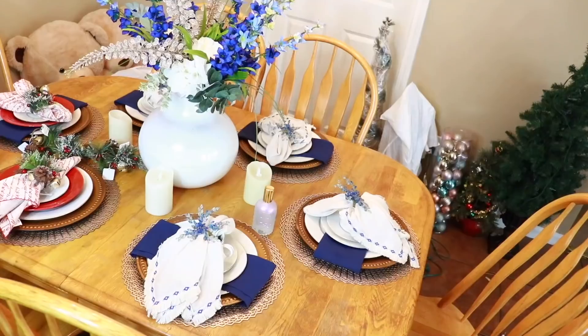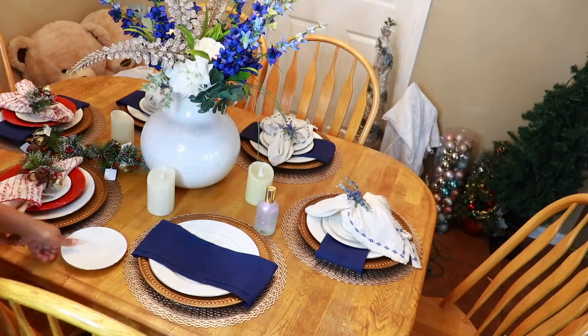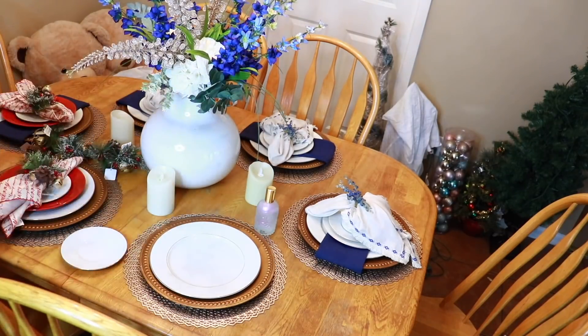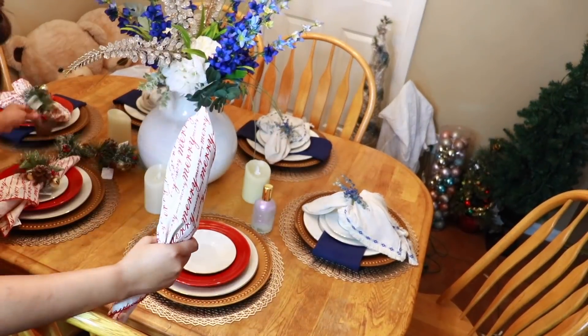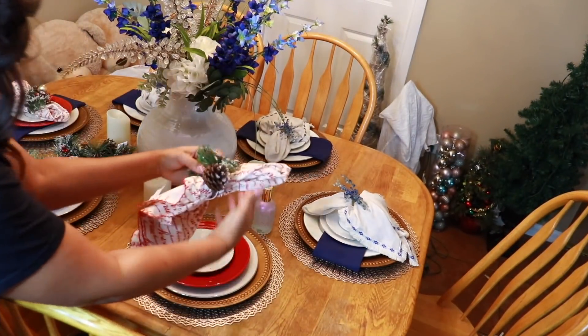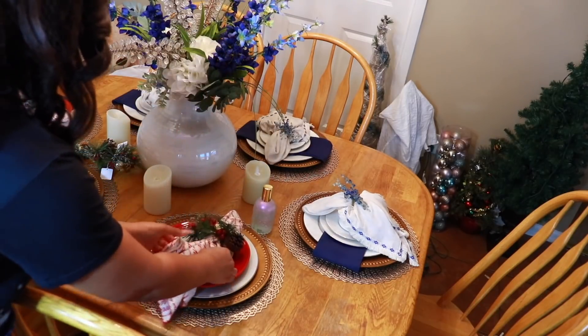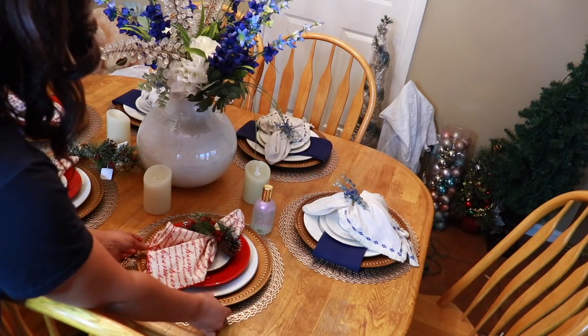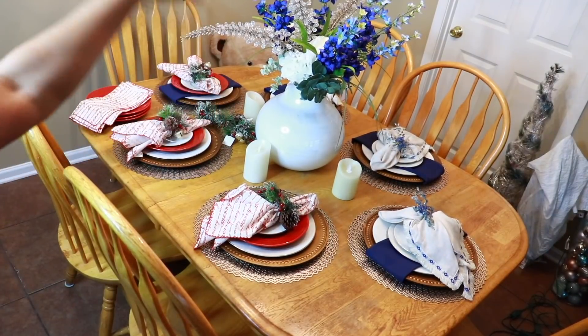The fun thing about decorating is that it's definitely preference — if it's your place, you get to decorate the way you like. As for the plate layering, there's one plate that's a similar size to the red plate, so I take that size out and put a smaller white one so you can see it when you stack the layers. That's what they showed me at Pier 1 last year.